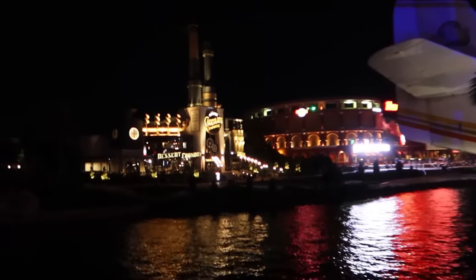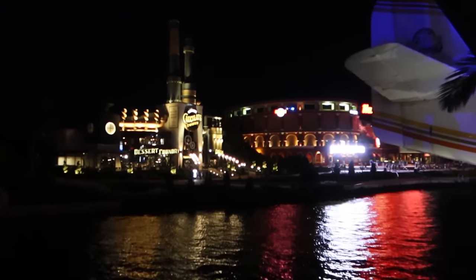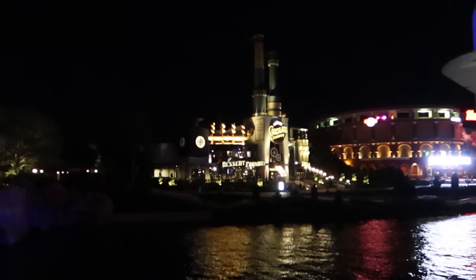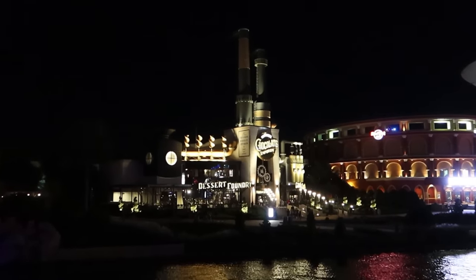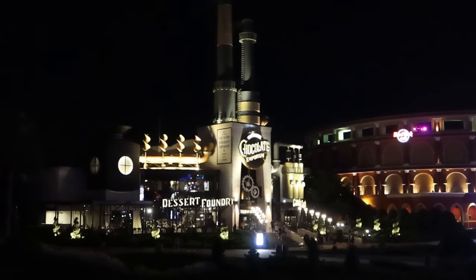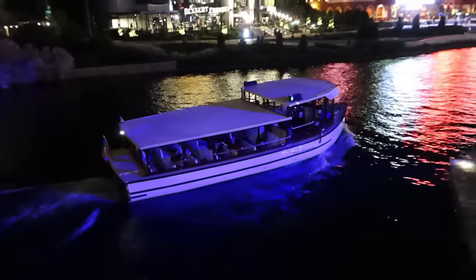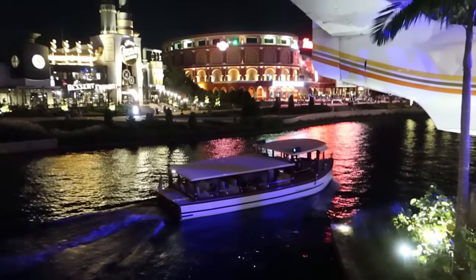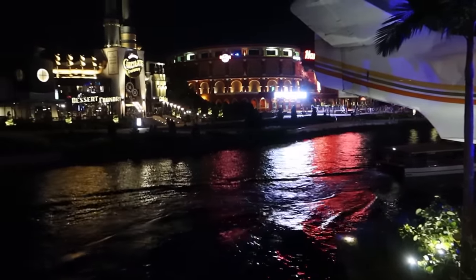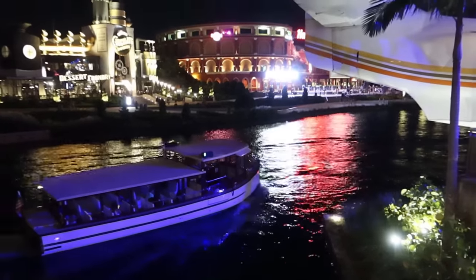If you look across the water here you've got the huge coliseum — that's actually the Hard Rock Cafe. Really nice inside, and I believe it's the biggest Hard Rock Cafe in the world. Right next to it on the left is Toothsome Chocolate Emporium — my favourite eatery around here. Look at the theming — all the chimneys with the steam coming out the top, and it's got a proper steampunk vibe. One of my favourite parts of CityWalk is the boat transportation that leads to the different hotels connected by the waterway — free water taxis, open to everyone, not just hotel guests.